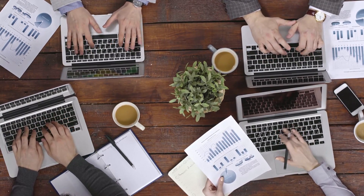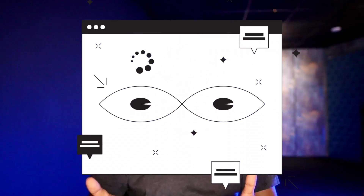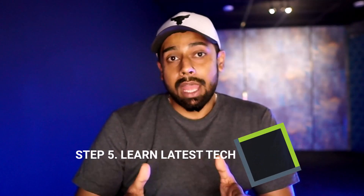Step four: build projects. Are you ready to put your skills to the test and build some awesome projects? Building projects is the best way to practice your skills and show off what you can do. Whether you are building a simple website or a complex one, every project you work on is going to make you a better developer — and who knows, you might just create the next big thing in web development.